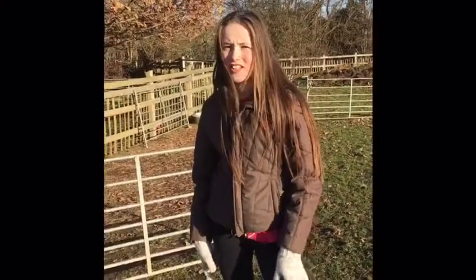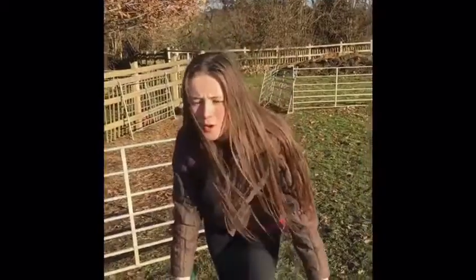Hey guys, so today I'm going to be doing my daily routines of Shetlands in a vlog kind of style. I hope you enjoy.